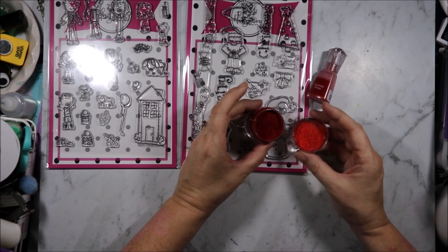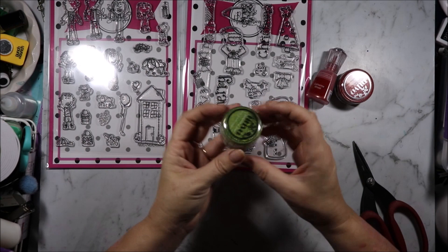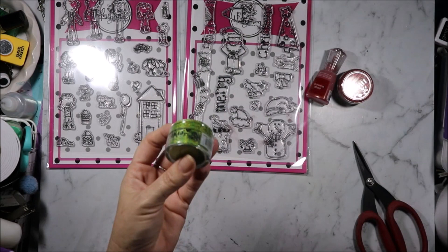Wow, that's a very fine, glittery, sparkly stuff — Hollywood Red. I've got it all over me already. Then we also have that in Fresh Kiwi, so we've got a green one. The Kiwi has a lot of gold highlight in it as well. I'm not sure if the camera is picking that up, but there is a lot of gold highlight in that as well.